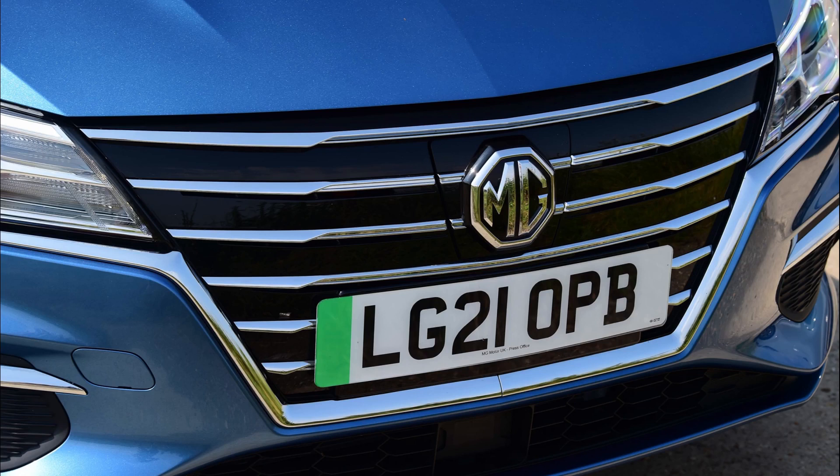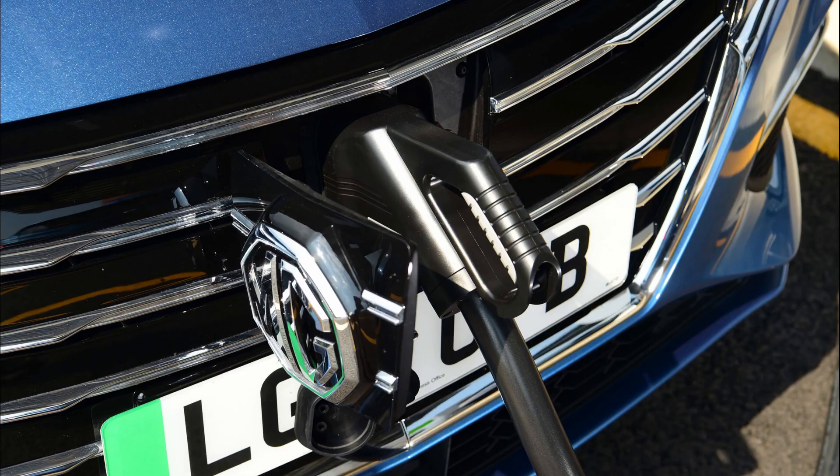This is the one you are looking at right now. The design hasn't changed and does not look like the Europe version, which is a shame, but we get the same great features. One of them is the extended range. Before, the range was 214 miles, which was fine, but now they have put a bigger battery pack in it, taking it up to 250 miles. This is excellent.